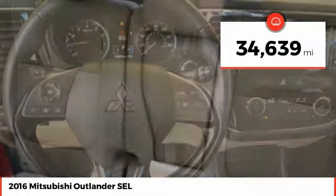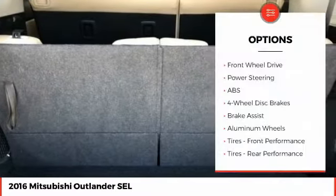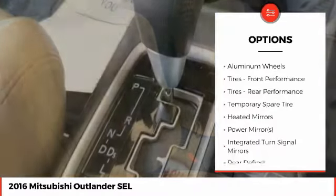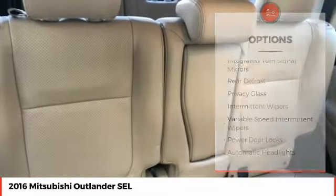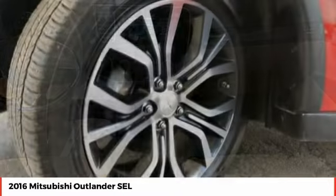This vehicle has less than 35,000 miles. Here are some of this vehicle's great options: stability control, traction control, steering wheel audio controls, keyless entry, anti-lock braking system, backup camera, leather-wrapped steering wheel, Bluetooth, adjustable steering wheel, driver airbag.